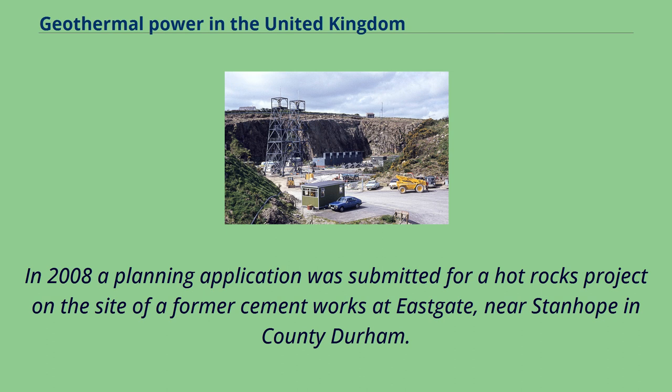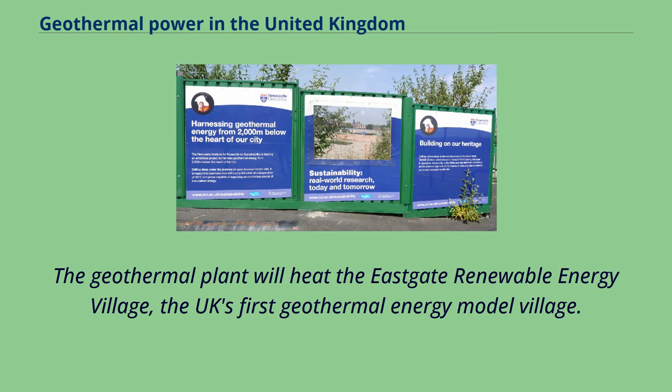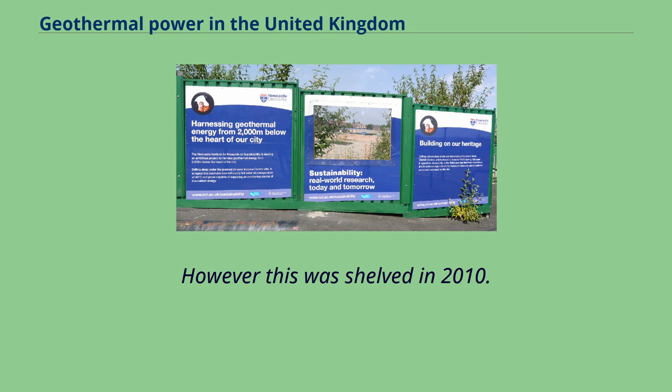In 2008, a planning application was submitted for a hot rocks project on the site of a former cement works at Eastgate, near Stanhope in County Durham. The geothermal plant was intended to heat the Eastgate Renewable Energy Village, the UK's first geothermal energy model village. However, this was shelved in 2010.